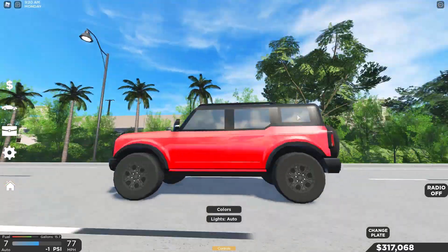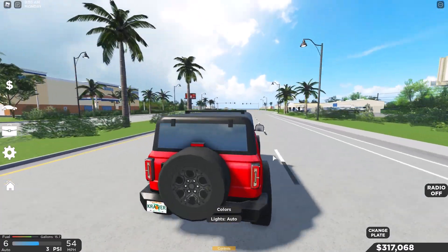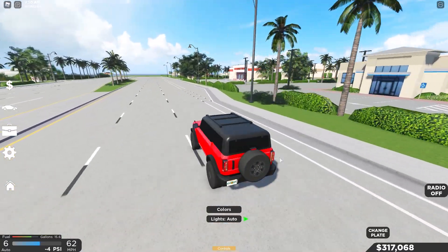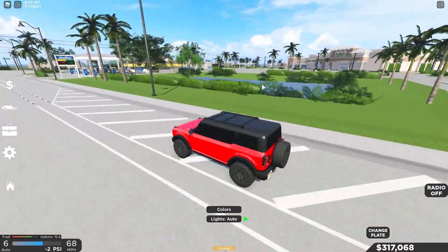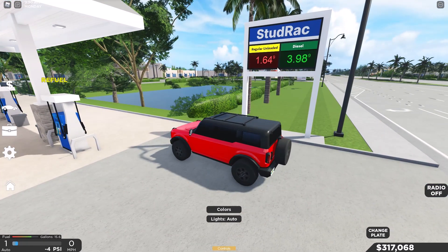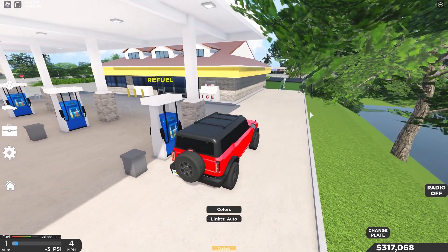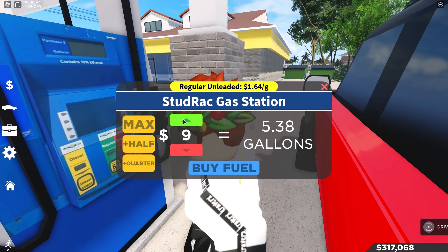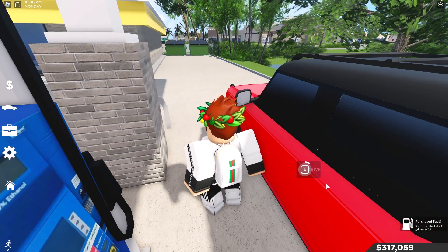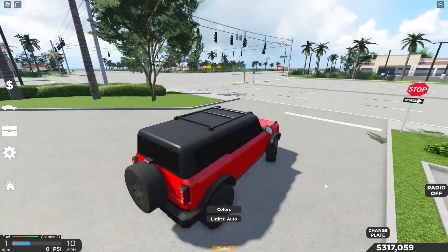Just picked up this nice looking Bronco and got a custom plate as you guys can see. Here's the gas station right next to the auto zone, next to a nice looking pond. Gas today — regular is $1.64 per gallon. The Bronco doesn't use diesel, so we just need regular. That's nine dollars for 5.38 gallons of gas — not bad. We are now on a full tank.